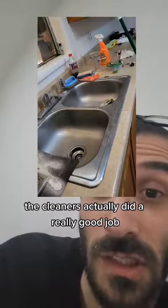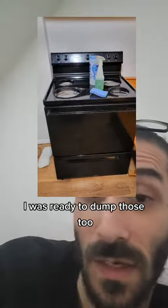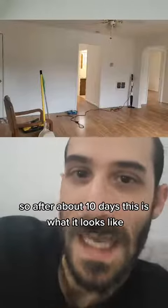The cleaners actually did a really good job. I was ready to throw away this sink, but they saved it. They even saved the appliances — I was ready to dump those too.